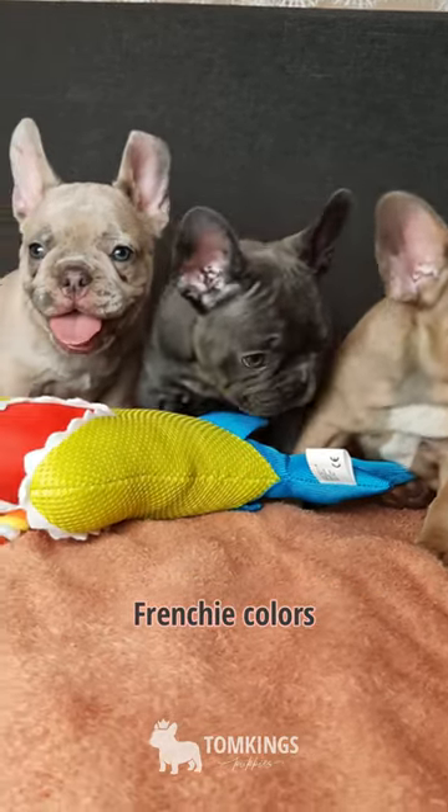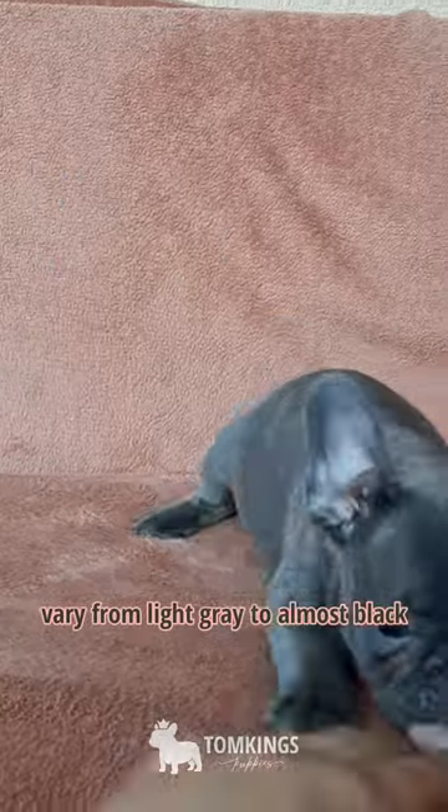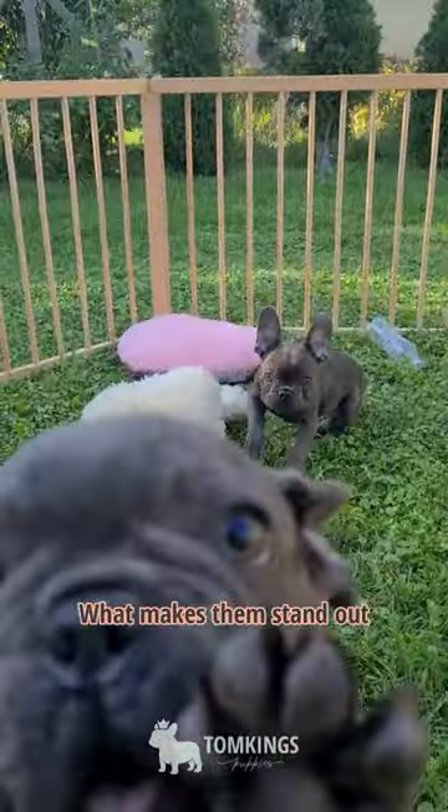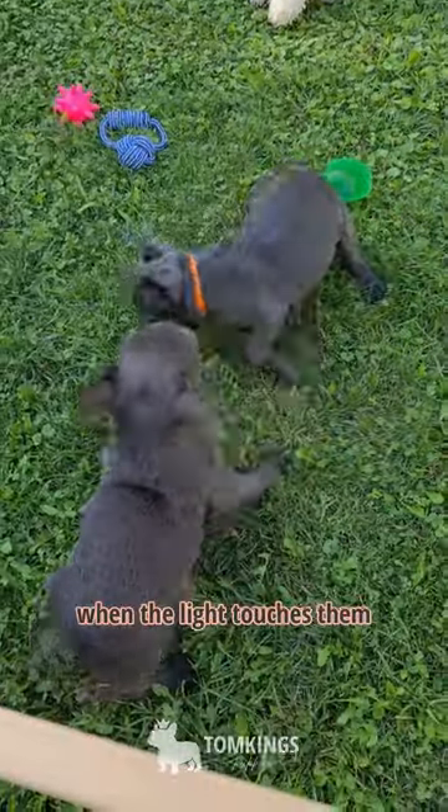The three most popular Frenchy colors. Blue Frenchies are essentially grey, whose color may vary from light grey to almost black. What makes them stand out is the blue shine in their coat that is most visible when the light touches them.